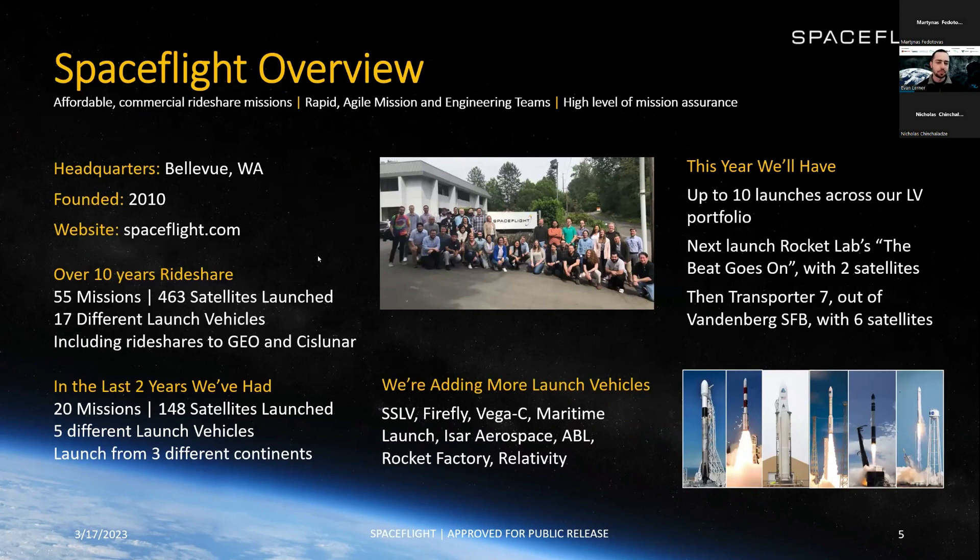Here's an overview of Spaceflight. We have a lot of experience in the industry — we've been doing rideshare for over 10 years. We've flown 55 missions and launched 463 satellites on these missions across 17 different launch vehicles. This includes rideshare to GEO and cislunar space. In the last two years, we've done 20 missions, launched 148 satellites on five different launch vehicles from three different continents. This year we're keeping up that pace with 10 launches across our portfolio. The next one is on Rocket Lab — the Beat Goes On — with two customers, happening in the next week.